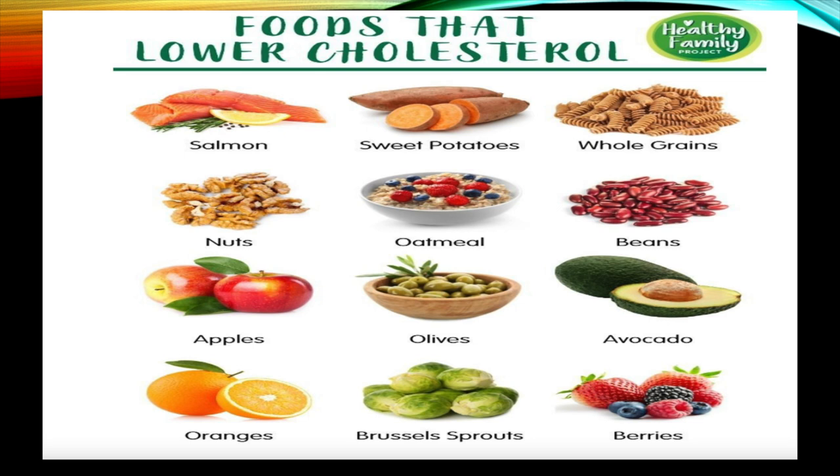Two brands come to mind: Benecol and Take Control. When looking at these margarines, check the amount of cholesterol and saturated fats — you want the least amount, zero or close to zero, of both. Those are the best ones. They are certainly healthier than butter.